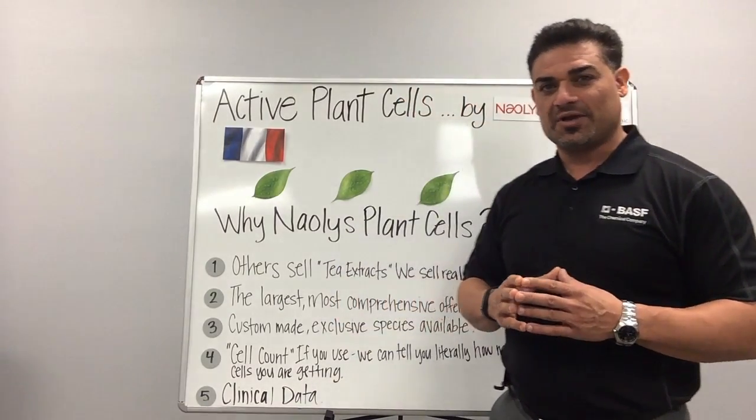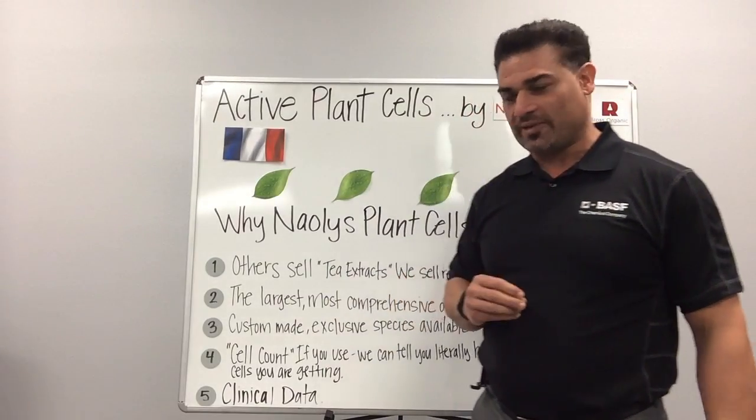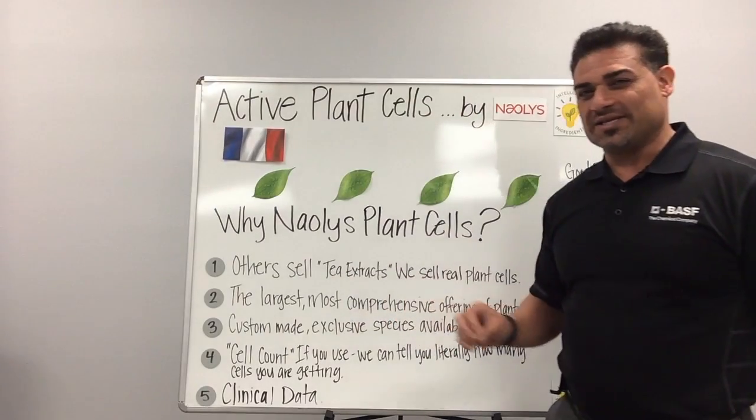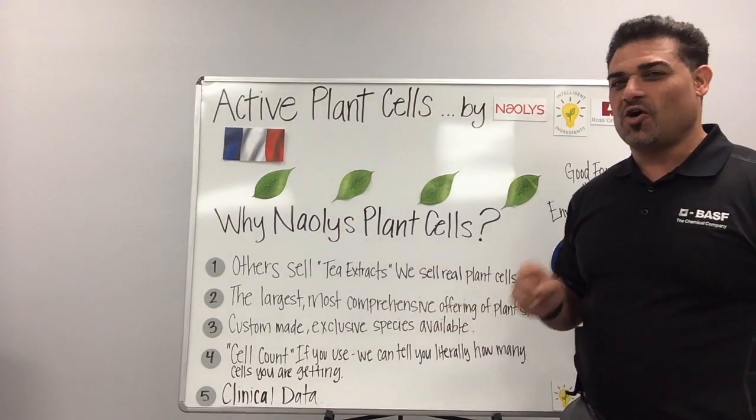Custom make — we can custom make blends for you if you like exclusivity. We can also do that whether you like a single cell line or a blend. Cell count — I like this one. With Naolis plant stem cells, we can literally tell you how many cells there are in the jar of your final product.